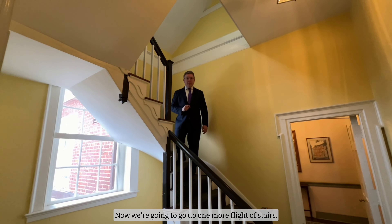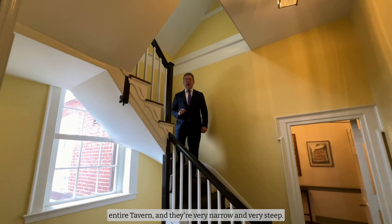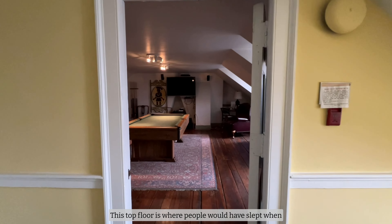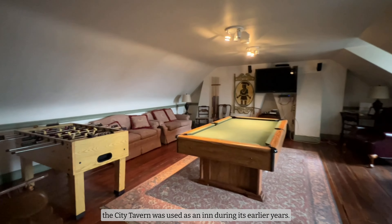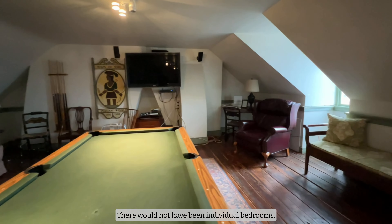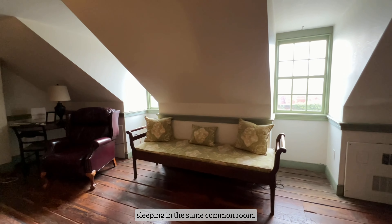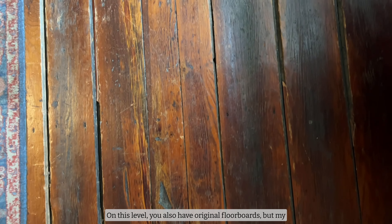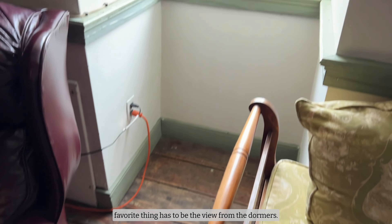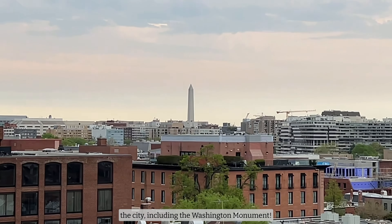Now we're going to go up one more flight of stairs. These are the only original stairs left in the entire tavern, and they're very narrow and very steep. This top floor is where people would have slept when the City Tavern was used as an inn during its earlier years. There would not have been individual bedrooms — instead, there would be multiple people sleeping in the same common room. On this level, you also have original floorboards, but my favorite thing has to be the view from the dormers. You can see so much of the city, including the Washington Monument.